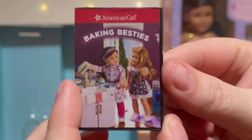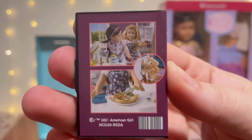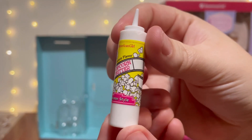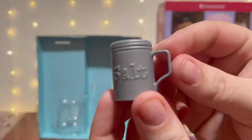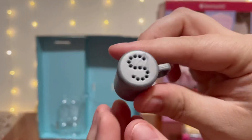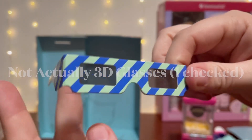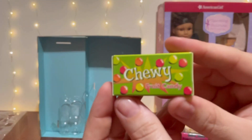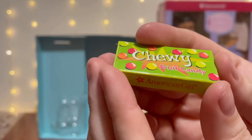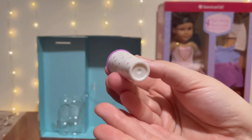This set also comes with a DVD case for the DVD, and it does fit inside. The faux popcorn butter bottle reads 'American Girl, rich buttery flavor, popcorn butter, theater style.' The top of the salt shaker even has an S on it. The 3D glasses are really cute, although the DVD included does not state that it's 3D. And as expected, the candy box is just an empty cardboard box.